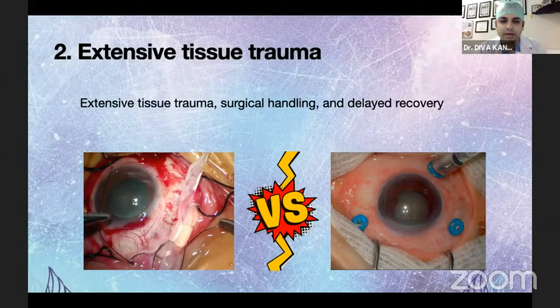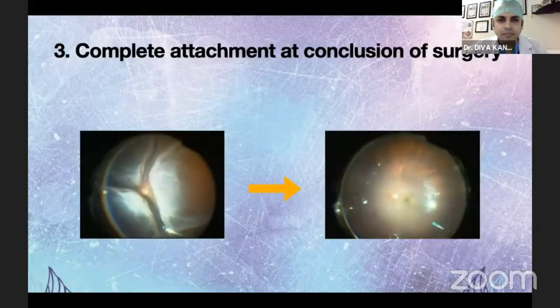Vitrectomy — the counterpart of buckling — has been the progressive one, evolving with the latest technologies. Cutting-edge viewing systems and instruments are getting smaller and thinner day by day. This contrasts with buckling, which seems to involve extensive tissue trauma and surgical handling leading to delayed recovery. You can easily identify on the first post-operative day which patient has undergone buckling and which has undergone vitrectomy. Intraoperatively with vitrectomy, we have the luxury of seeing complete attachment at the end of surgery — that gives a lot of confidence. In buckling, where SRF is thick and viscous, it might not settle or might take a very long time.